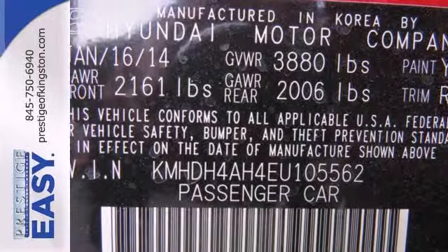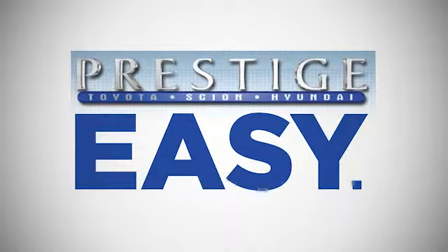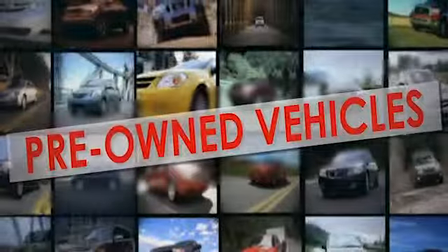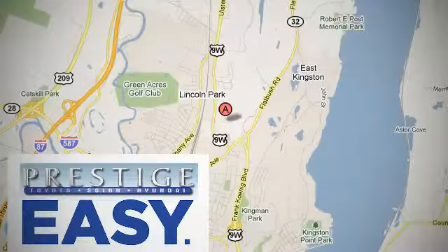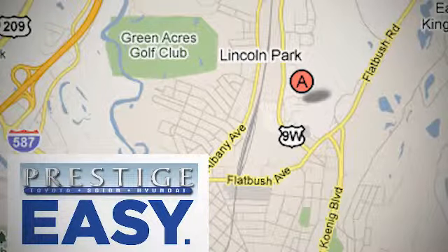Don't just sit there — get up and go in this 2014 Elantra. At Prestige, we have the widest selection of new and pre-owned vehicles in the Kingston area. We're conveniently located at 756 East Chester Street Bypass in Kingston, New York.